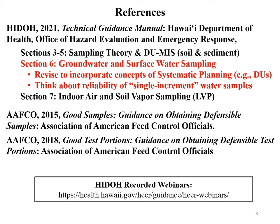Some good references for collecting samples of anything are from the Association of American Feed Control Officials — one on obtaining defensible samples in the field and another on obtaining defensible test portions at the laboratory. It's published by the American Feed Control Officials because people who produce livestock feed have to be very careful about potential contaminants. We also have a lot of recorded webinars on these topics, and we've added this presentation to our webinars on YouTube.